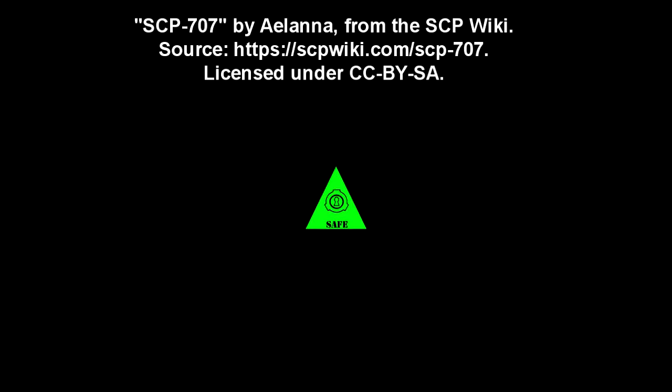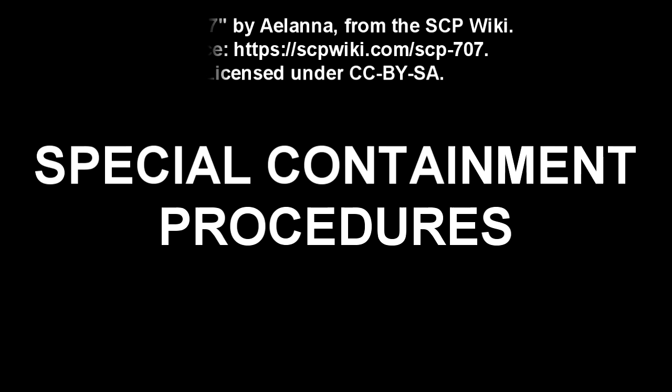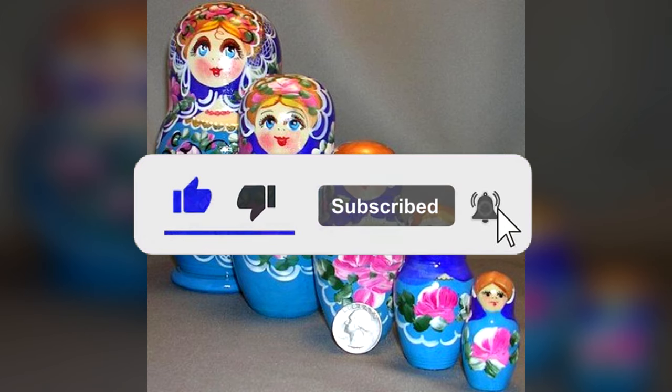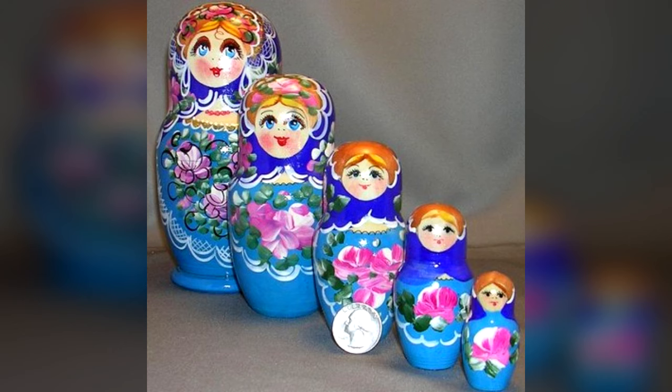SCP-707. Item Number: SCP-707. Object Class: Safe. Special Containment Procedures: SCP-707 is kept disassembled in a double-locked secure locker at site. Experimentation may only be performed with prior written permission from at least two level 3 personnel.